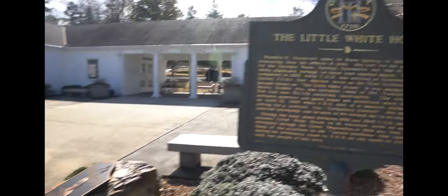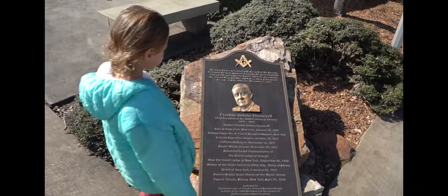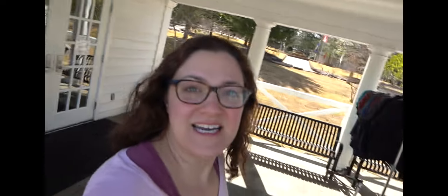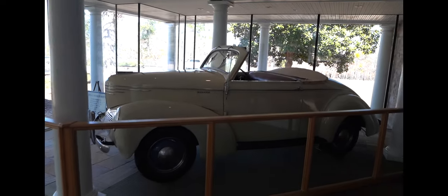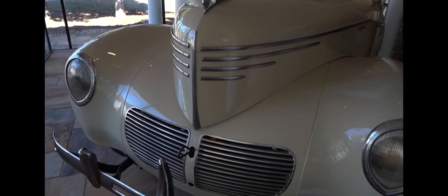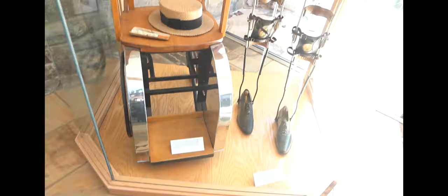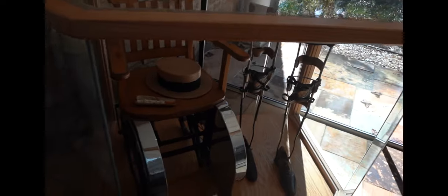Franklin Delano Roosevelt built the Little White House in 1932 while governor of New York, prior to being inaugurated as president in 1933. Today we're at the Little White House. Admission for adults is $12, seniors are $10, youth are $7, and children under 6 are $2. While here, you can take a two-hour guided tour, offered to groups of 15 to 20 people.